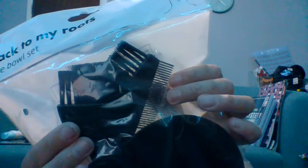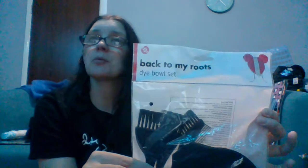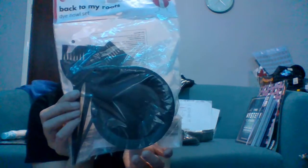Back to my roots — I also got a dye bowl set. What I'm going to do is mix the dye in the bottle it comes with and then put it in the bowl. You get a bowl, two brushes, and a comb. I'm going to watch some YouTube videos on how to dye your hair so I can do it properly. This was just a pound — hopefully, fingers crossed, it goes well.